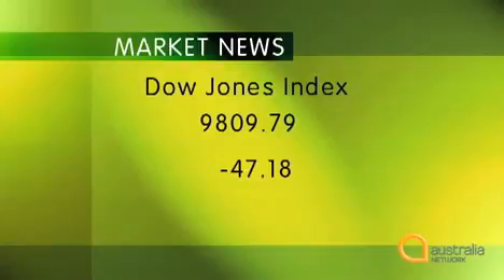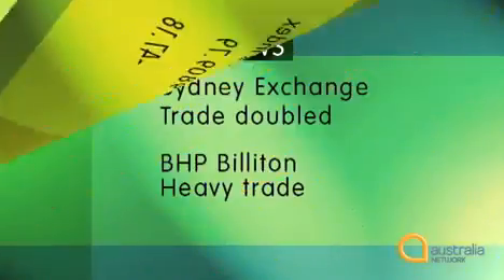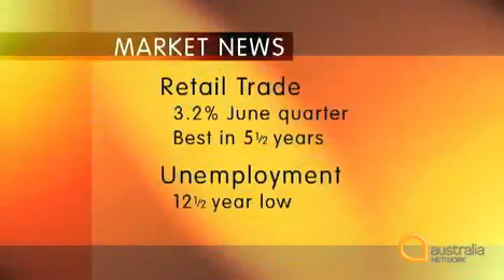The Dow Jones index closed today at 9,809.79, a fall of 47.18 on yesterday's trading. The Sydney stock market doubled its trading yesterday, with BHB Billiton trading heavily. The latest retail figures showed that turnover grew by 3.2 per cent in the June quarter, the fastest quarterly growth rate for five and a half years. At the same time, unemployment fell to its lowest level in 12 and a half years.